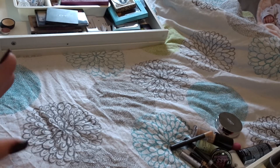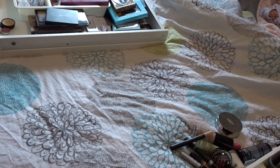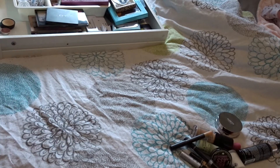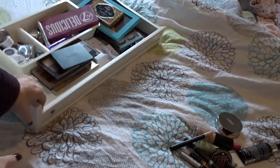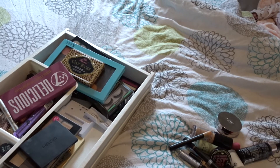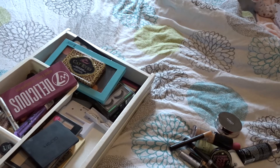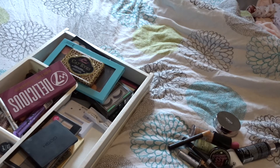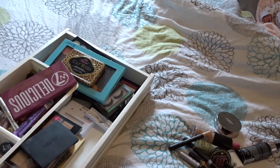Hi guys, I'm doing a declutter because I'm moving home soon. I have a pile of face stuff that I'm getting rid of - I've done that drawer already, so I'll pop a link to that video below. I have this drawer here which has got eye stuff in it, so I'm going to sort it out and decide what I'm keeping and what I'm getting rid of. This is not everything - I do have makeup bags - those will be in a different video. This is purely makeup drawers of stuff I've collected over the years.